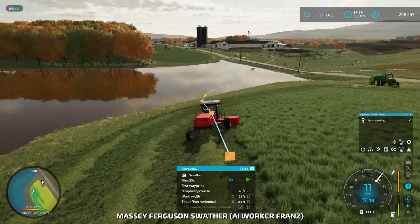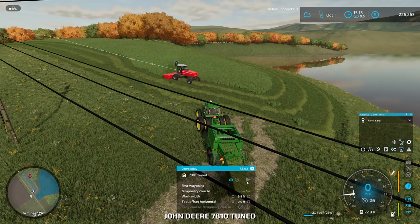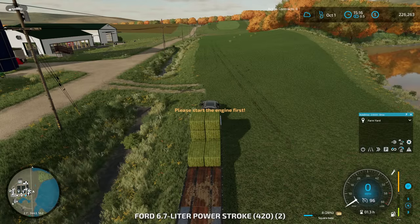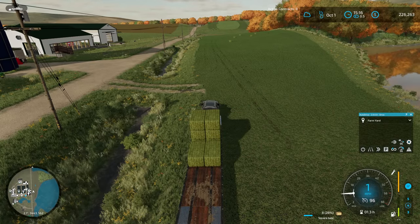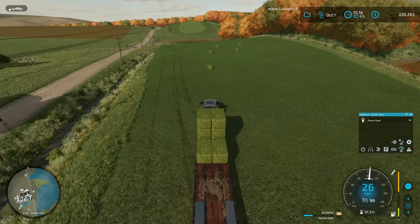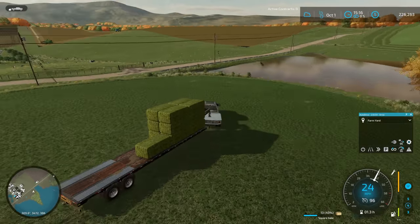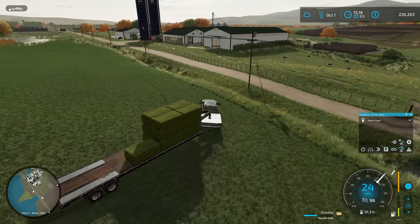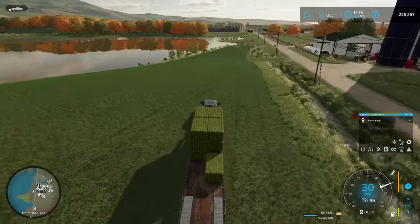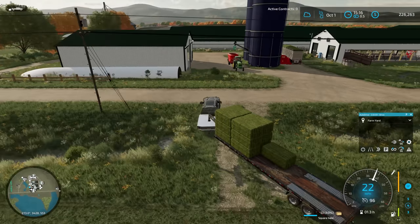Rather than tabbing through everything, sometimes it's easier to just get out and run over. Copy temporary course — there we go, copied. Paste that in, first waypoint, hit start — and oh, it's dumping all my bales out. Well, we might as well jump in and finish picking up the bales on this field. I could have dumped those two bales out before moving the tractor. That'll be 15 total bales off this field — not bad, that's about half a trailer, which is great.